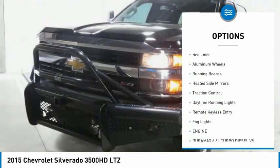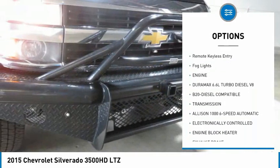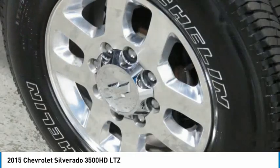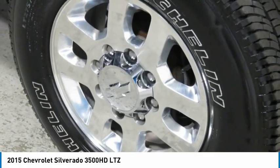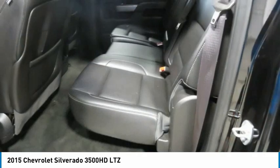Towing package, tow hitch, bed liner, aluminum wheels, running boards, heated side mirrors, traction control, daytime running lights, remote keyless entry, fog lights. Take this vehicle for a spin and see why so many shoppers are now proud owners.